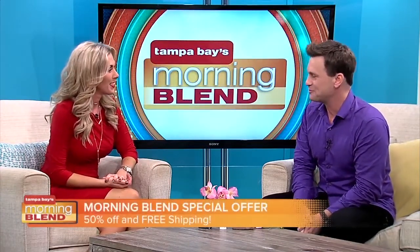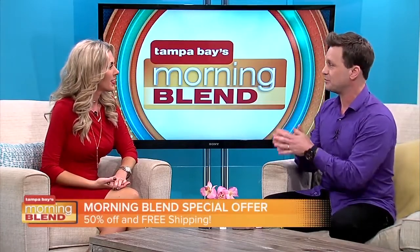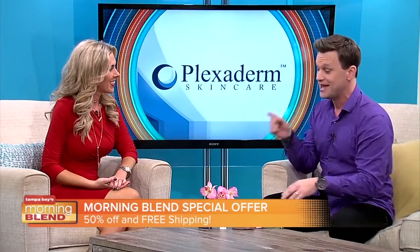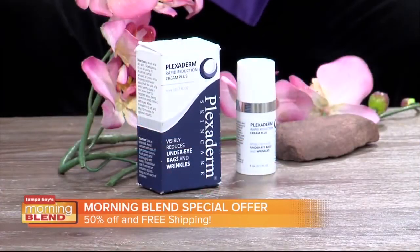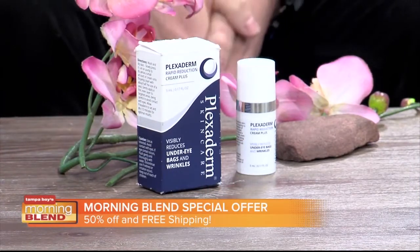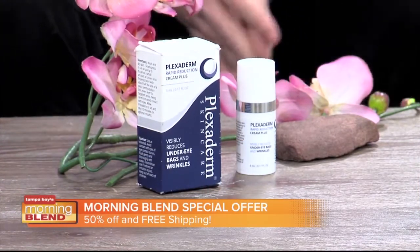That's the number one question I get from ladies. It's a real simple process: put Plexiderm on a clean, dry face, wait about 10 minutes, then apply your makeup as normal. The two greatest things about Plexiderm are not just how quickly it works, but how long it lasts. It's going to get you through six to eight hours of your day — a whole workday, or maybe a special event at night coming up for the holiday season. You are all set.